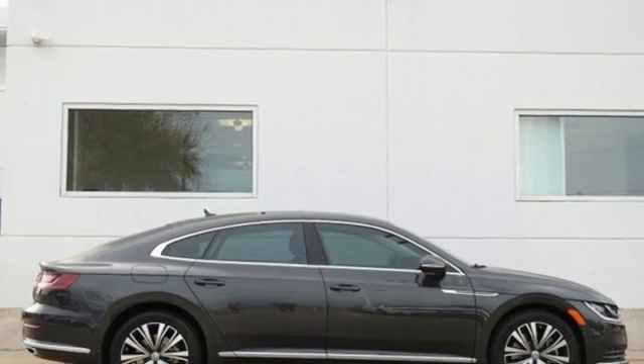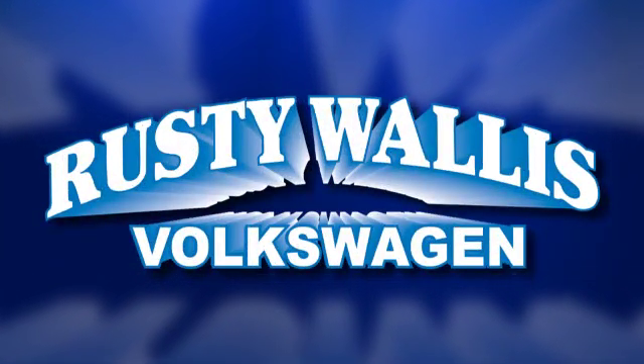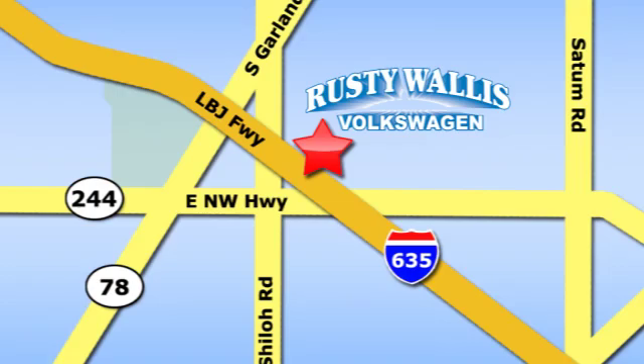Experience it for yourself today. Rusty Wallace Volkswagen is one of the premier Volkswagen dealerships in Texas. We're easy to find just off Northwest Highway at 12635 LBJ Freeway in Garland.